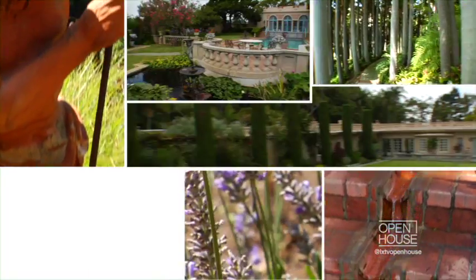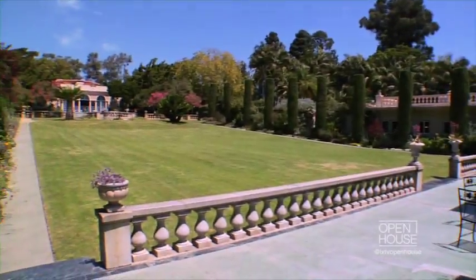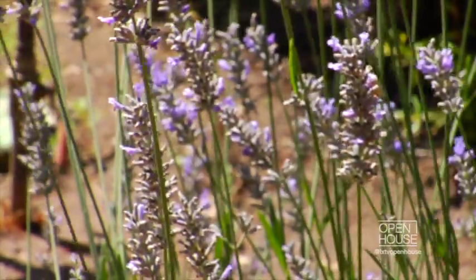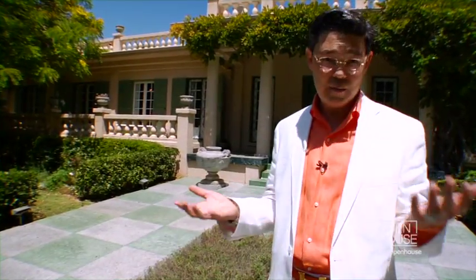The first stop on our tour today is the beautiful Virginia Robinson Gardens. Every once in a while I need a zen moment — I need to relax and commune with nature, and this is where I come. Come on, let's meet my friend Tim and take a tour of these spectacular gardens.